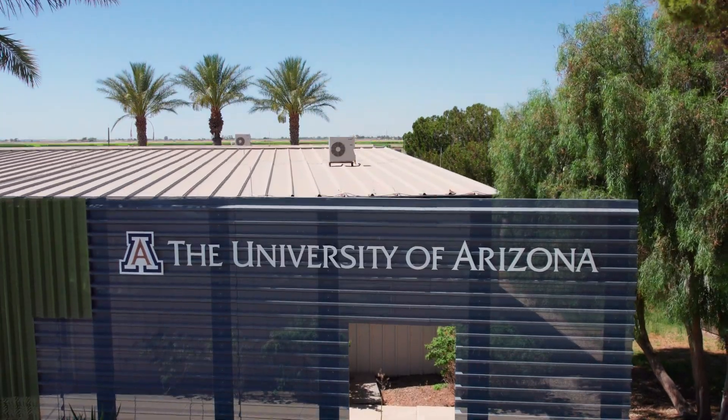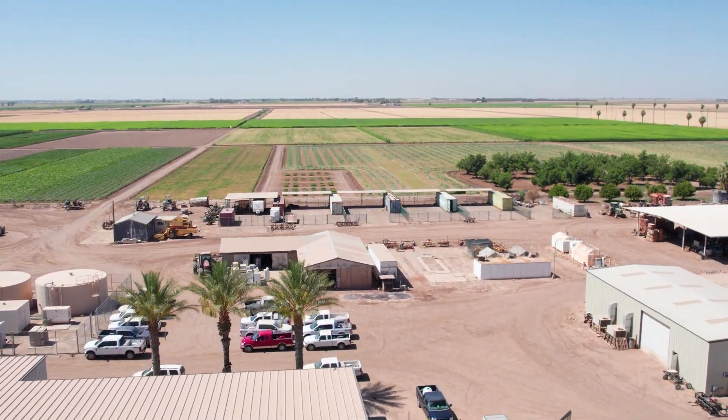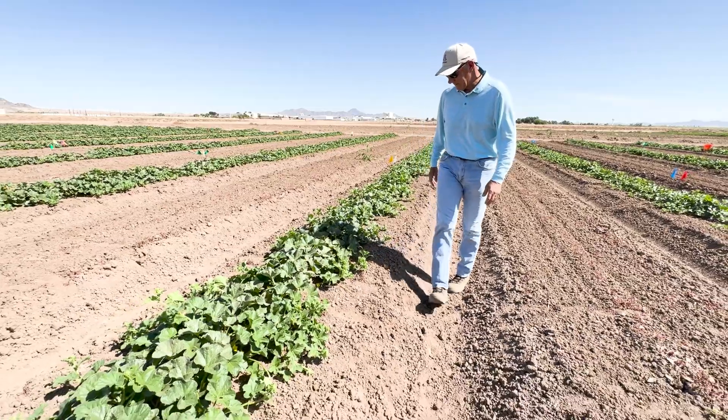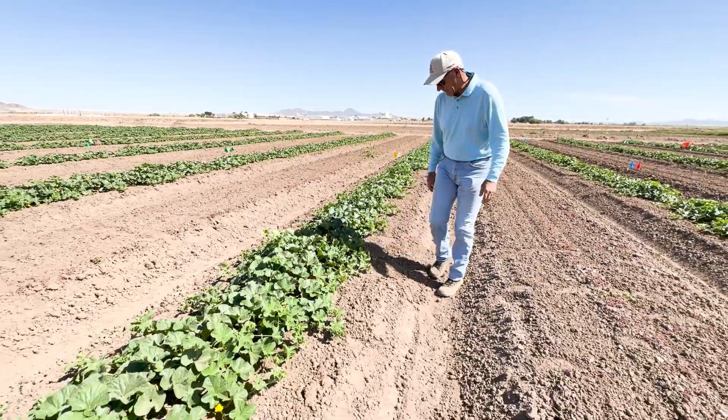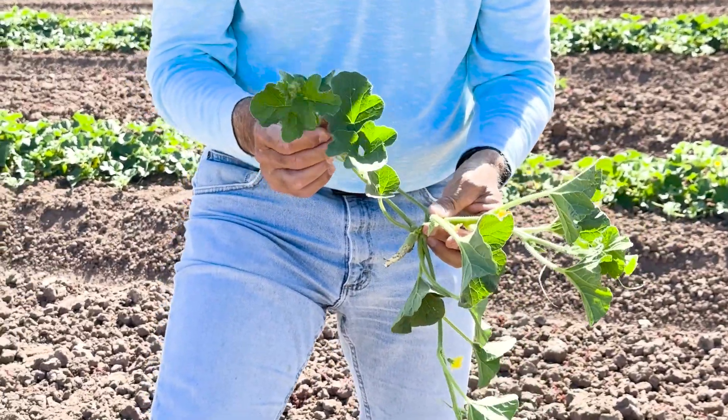Hi, I'm John Palumbo. I'm a research and extension entomologist with the University of Arizona, located at the UMA Agricultural Center. I've been with the university for 33 years. I focus a lot of that time on developing and examining new insecticide chemistries, as well as studying the biology and ecology of key pests and invasive species that have come into our area.